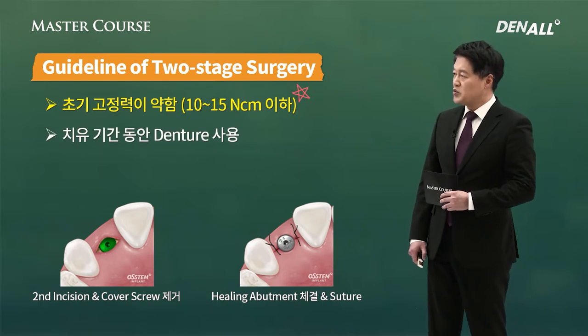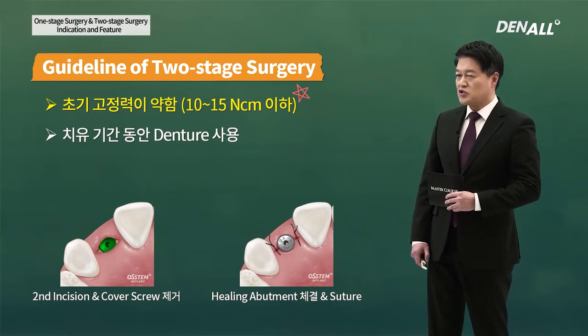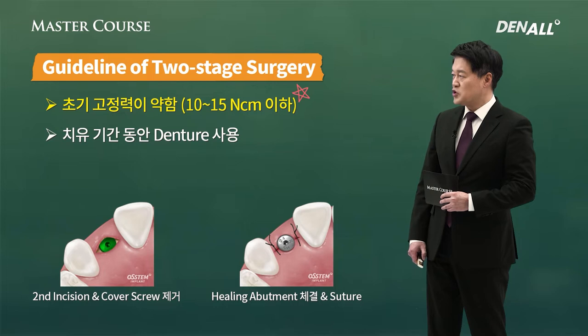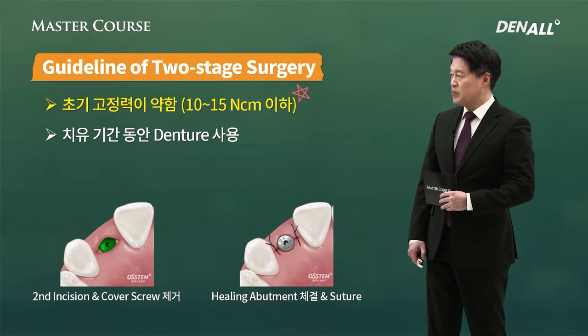If you look at number two: during the healing period for mastication when the patient needs to use a denture, you cannot use a denture on top of a healing abutment. In this case, you need to do two-stage surgery and use a cover screw so that denture usage is possible.